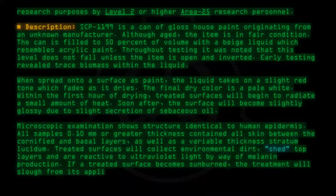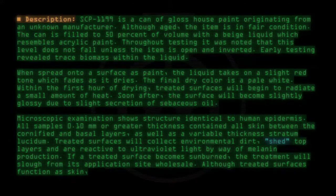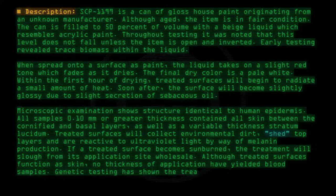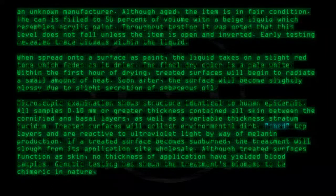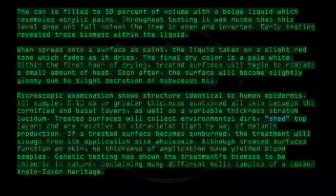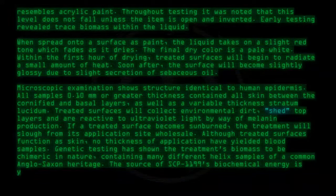If a treated surface becomes sunburned, the treatment will slough from its application site wholesale. Although treated surfaces function as skin, no thickness of application has yielded blood samples. Genetic testing has shown the treatment's biomass to be chimeric in nature, containing many different helix samples of a common Anglo-Saxon heritage. The source of SCP-1199's biochemical energy is yet unknown.